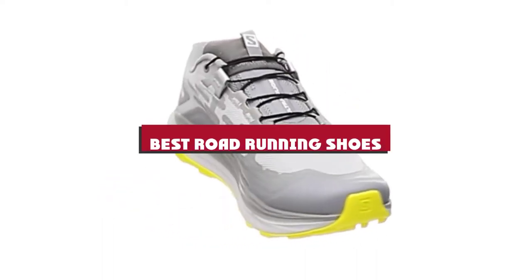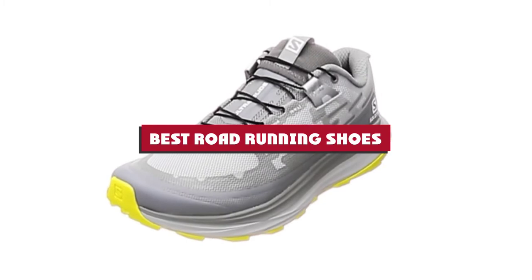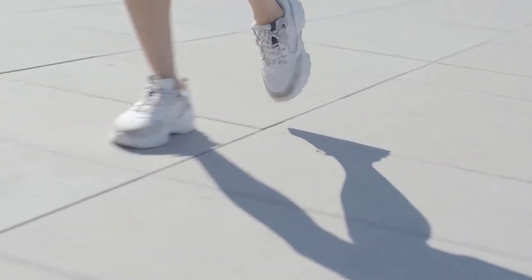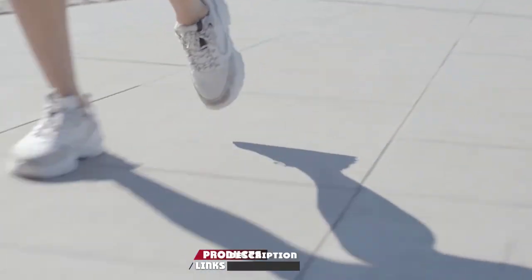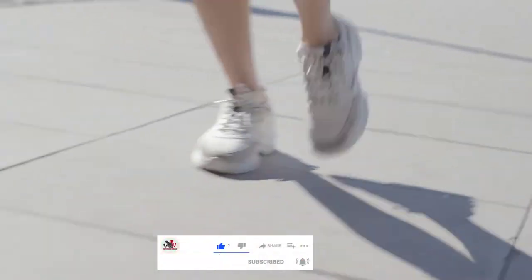If you're looking for the best road-running shoes, here's a list you must see. We made this list based on our personal preference and sorted it based on their features, prices, quality, durability, and reputation of the manufacturers and customer feedback. We've included options for every type of customer, so let's get started.